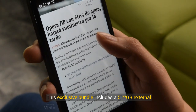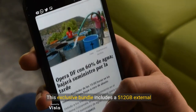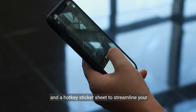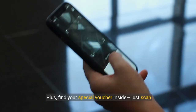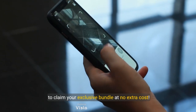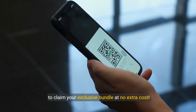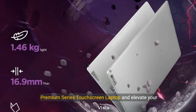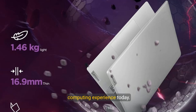This exclusive bundle includes a 512GB external hard drive, a microfiber cloth to keep your screen spotless, and a hotkey sticker sheet to streamline your workflow. Plus, find your special voucher inside — just scan to claim your exclusive bundle at no extra cost. Step into the future with the Lenovo Idea 15 Premium Series Touchscreen Laptop and elevate your computing experience today.